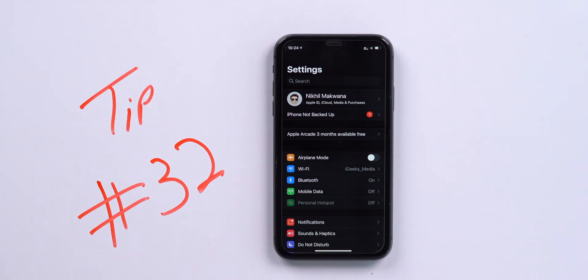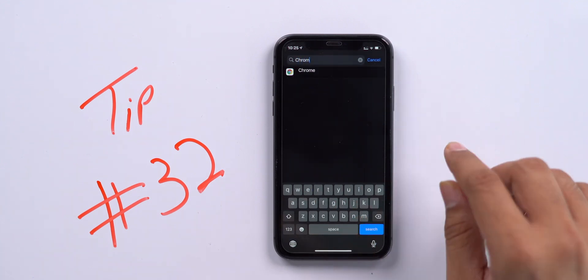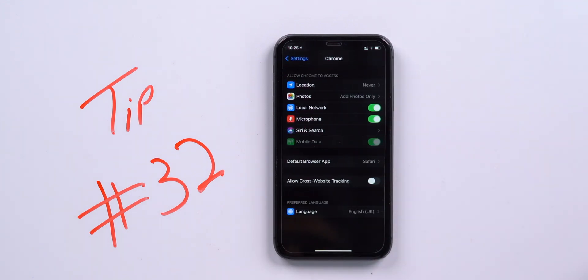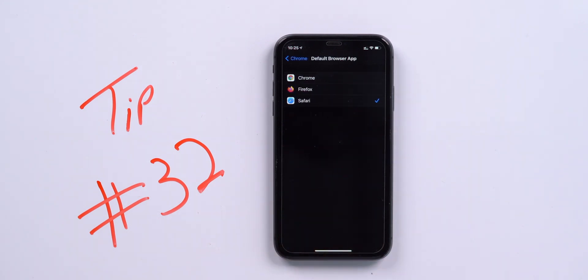You can also change default apps in iOS 14. You can now change the default web browser and email client — for example, from Safari to Google Chrome or Firefox, and from the default Mail app to Gmail or Spark. To change the browser, search for your favorite browser like Chrome in Settings, select 'Default Browser App,' and choose Chrome or Firefox. The same process works for changing the default mail app.